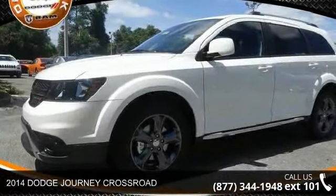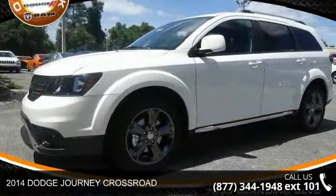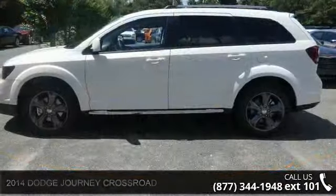Check out this 2014 Dodge Journey Crossroad. If you are looking for a first-rate auto, this one could be yours today.